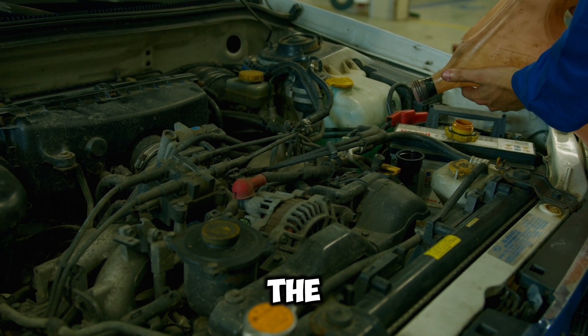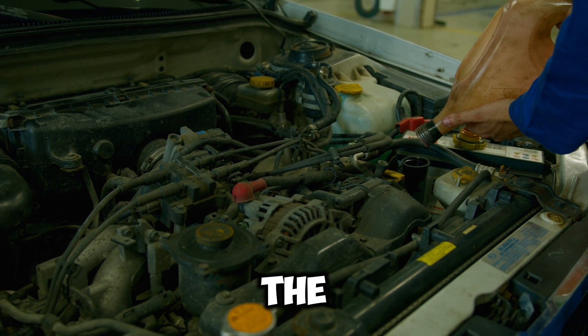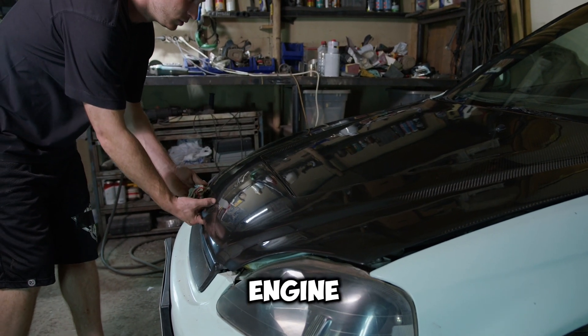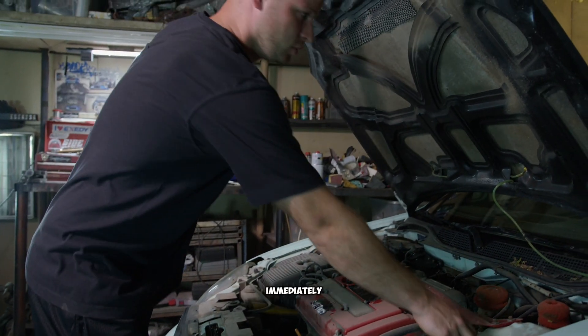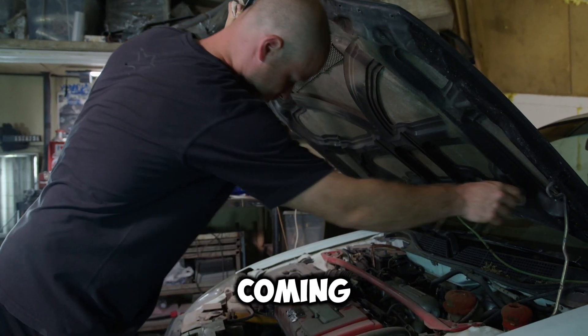Is it safe to continue driving if the oil light comes on while accelerating? It's risky to continue driving with the oil light on, as it indicates potential low oil pressure, which can lead to engine damage. Safely pull over, turn off the engine, and check oil levels immediately.